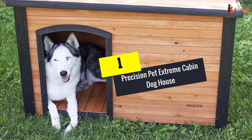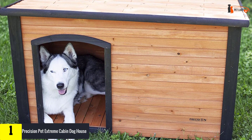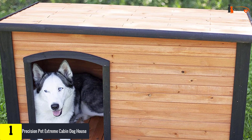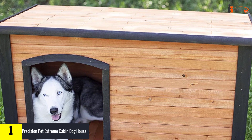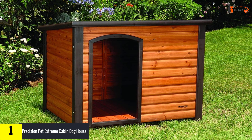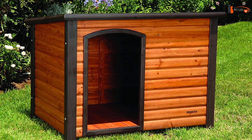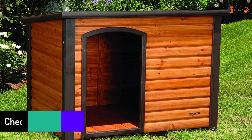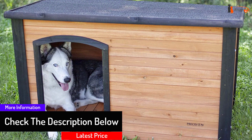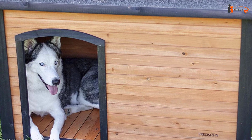And finally at number 1, we have the Precision Pet Extreme Cabin Dog House. Finding a small dog house is a relatively easy task, but if your dog is larger than 70 pounds, locating a suitable house may prove to be a challenge. We suggest the Precision Pet Cabin Dog House by Petmate, which sports a practical and sturdy design. The house is marketed as weatherproof, with many features to support it, including a raised floor, slanted roof, and a sealed protective coating. The feet are easily adjustable and the assembly takes only 3 easy steps.